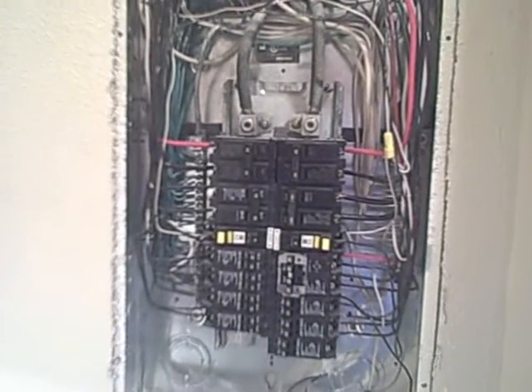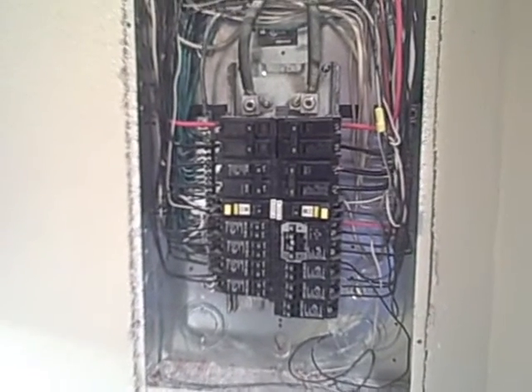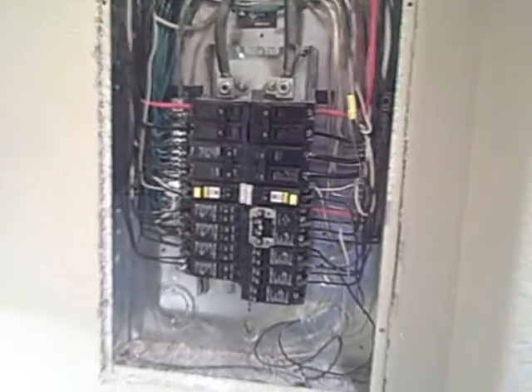Hello, John Watkins, Nashville Home Inspection here. Today I'm looking at a brand new condominium in Nashville, and when I pulled the electrical panel off,